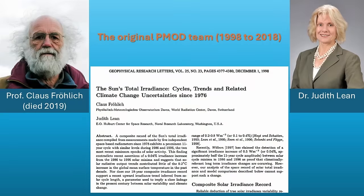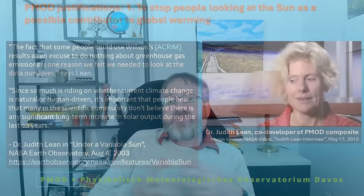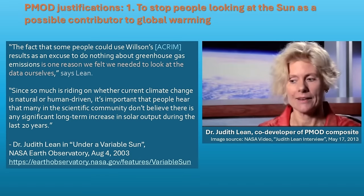Starting in the late 1990s, two scientists — Professor Klaus Froelich and Dr. Judith Lean — decided they didn't like the ACRIM results and would develop their own rival TSI composite. Professor Froelich was the director of the PMOD Observatory in Davos, Switzerland, so their composite came to be known as the PMOD composite. In a 2003 NASA website interview, Dr. Lean explained that one motivation for developing PMOD was concern that the ACRIM results might make people think global warming could have a natural explanation and interfere with international greenhouse gas policies. So they decided each of the satellite records used by ACRIM needed to be adjusted.